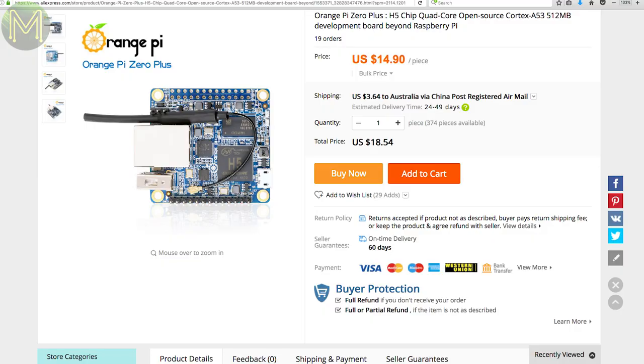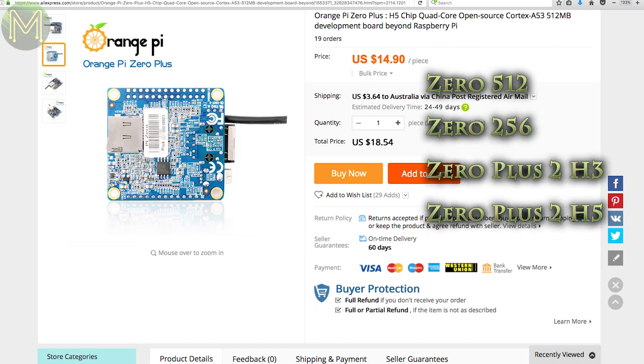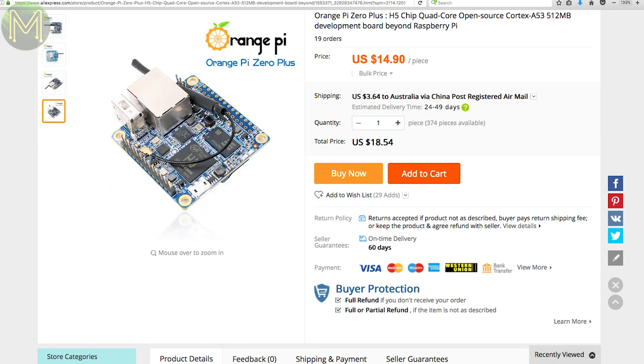A couple of my subs let me know about a new Orange Pi SBC, which is the Orange Pi Zero Plus. So that means we have the 0512, 0256, Zero Plus 2 H3, Zero Plus 2 H5, and now the Zero Plus. It would be really nice if they gave them some code names instead of confusing us with these bizarre names. This new board has the Allwinner H5, Gigabit Ethernet, Wi-Fi, 512MB RAM, SD slot and 2MB SPI flash.